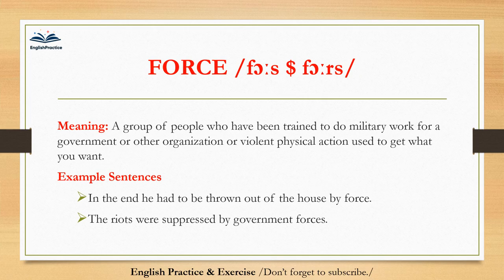Force. Force. A group of people who have been trained to do military work for a government or other organization, or violent physical action used to get what you want. In the end, he had to be thrown out of the house by force. The riots were suppressed by government forces.